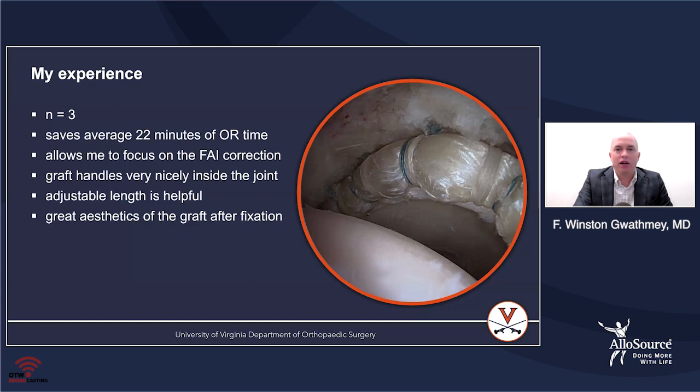I've had a couple of scenarios where the graft was a little bit too long when I put it in, and I'm able to cut the back off in order to make sure that the anastomosis is perfect in the back. I think the aesthetics of this graft are really nice — it looks like a normal labrum. Once you recreate the seal, the actual appearance looks very good.